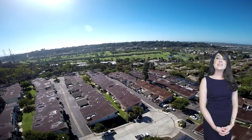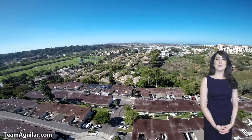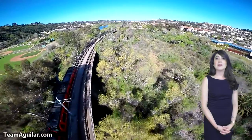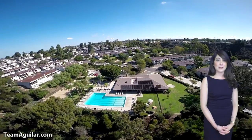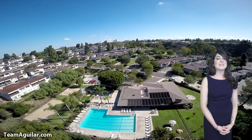Hello San Diego, this is Celia with Team Aguilar Real Estate and I'm here to tell you about a beautiful new home that just came on the market in the heart of San Diego. This three bedroom, two bathroom townhome is located minutes away from USD, Fashion Valley, and the beaches. The complex called Friars Village has all the amenities you could ever ask for. Come with me and take a tour of the property and the complex and see for yourself.